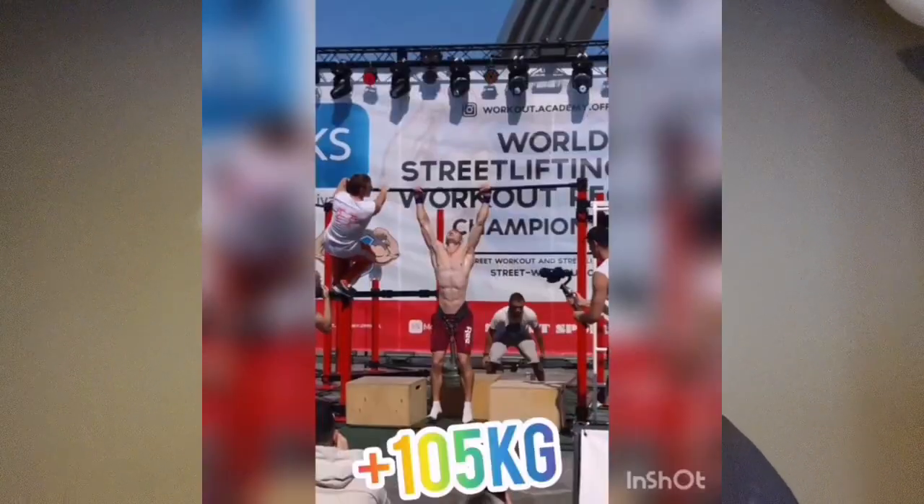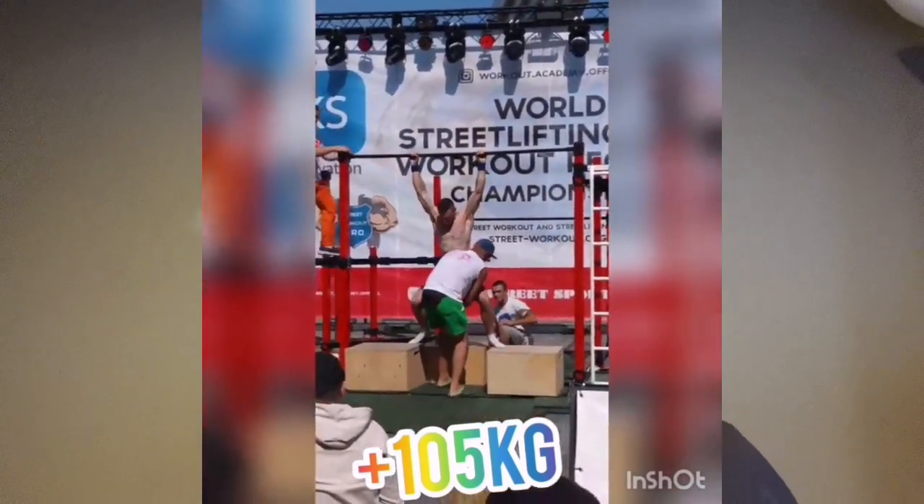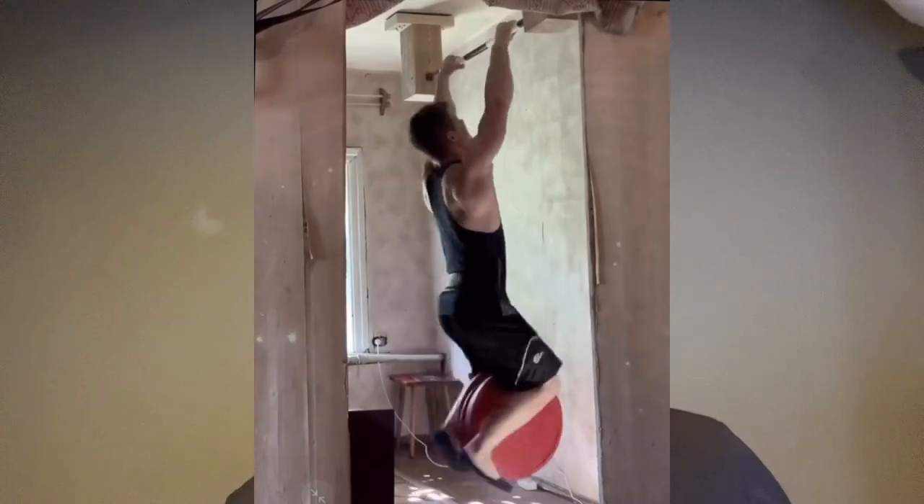One of the weirdest pulling paths I've ever seen from a street lifter comes from two individuals: Danil Ostapko from Ukraine and Artem Shurikov from Russia.